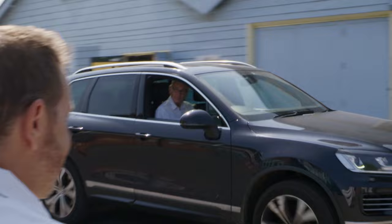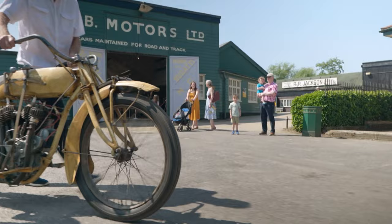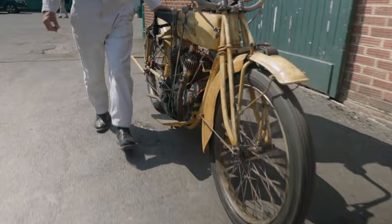The museum wants to commemorate the anniversary by recreating this historic moment with two similar period bikes. They've found an Indian Power Plus owned by Andrew Howe Davies, but it hasn't run in living memory.